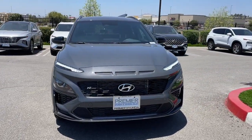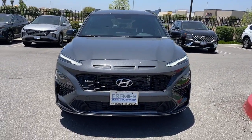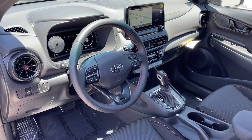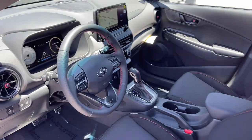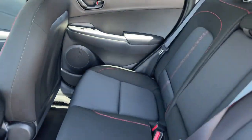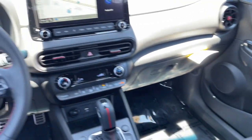The following are some of this vehicle's highlighted options: Apple CarPlay and/or Android Auto, Navigation System, Keyless Entry, Moonroof, Backup Camera, Satellite Radio, Heated Mirrors, Power Driver Seat, Alarm, and Heated Front Seat.